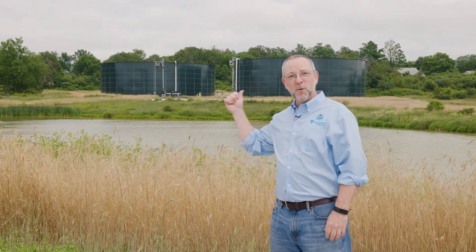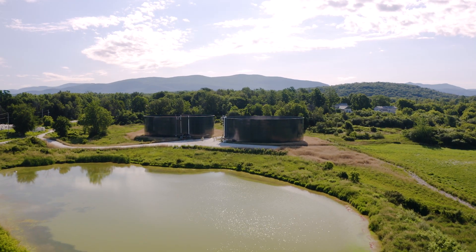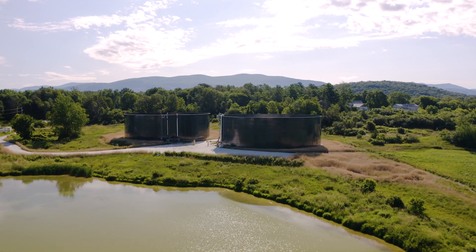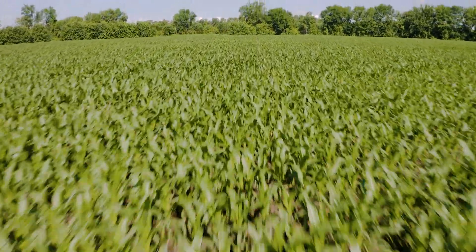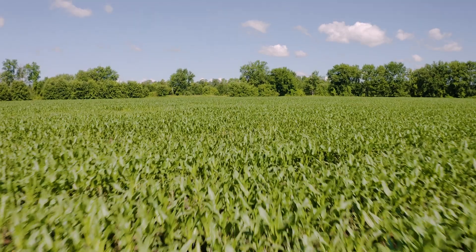Behind me are two two-and-a-half million gallon effluent storage tanks. The effluent flows from the phosphorus removal system into these tanks where it's stored for use by the farmer, the Goodrich Farm. They take it and land-apply this low-carbon, high-strength fertilizer material to their crop fields in accordance with their nutrient management plan and their regenerative agricultural practices.